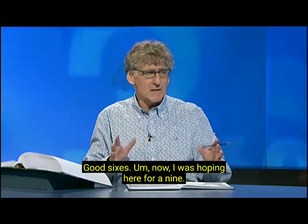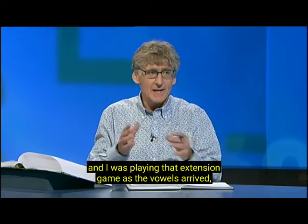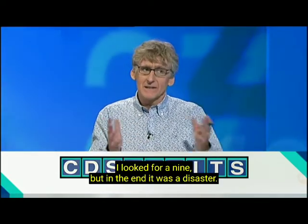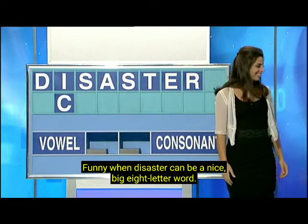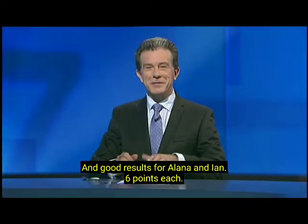I was hoping here for a nine. They are such beautiful letters. And I was playing that extension game as the vowels arrived — from cards to seaters to sidecar. I looked for a nine, but in the end it was a disaster. That is DISASTER for eight. Funny when disaster can be a really nice big eight-letter word. A good result.